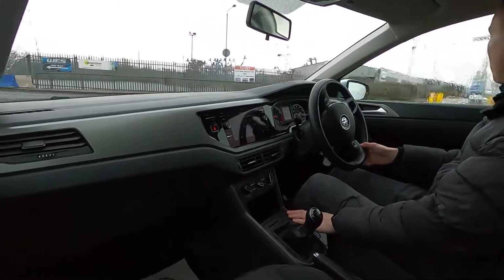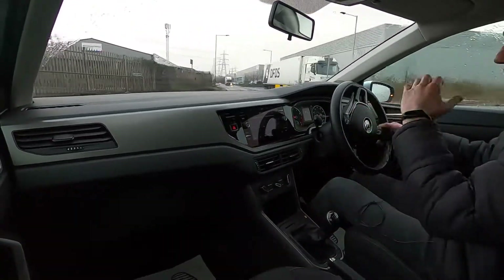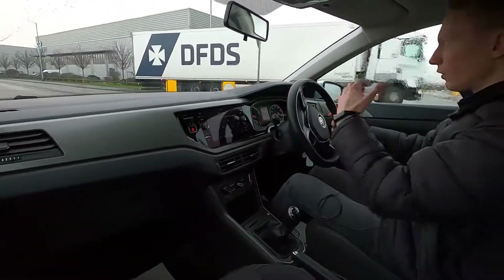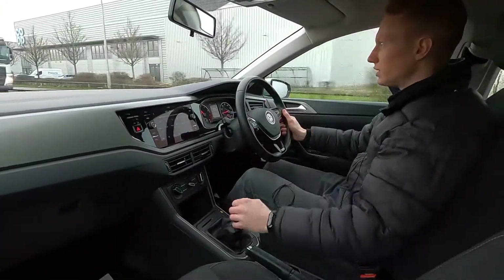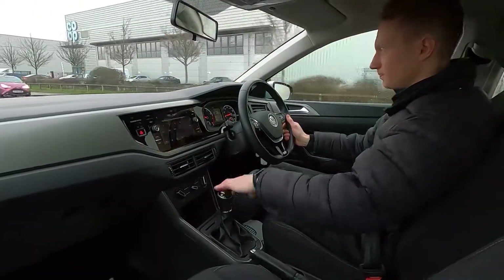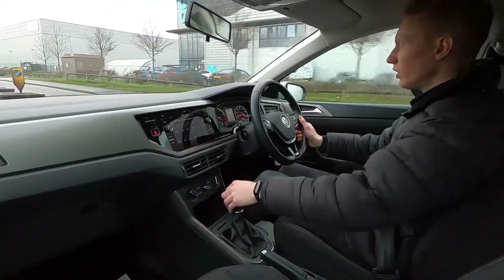You've also got Eco Stop-Start for driving in town, which means whenever you stop at a set of traffic lights or if you're in traffic, the engine will shut down automatically and restart back into life as soon as you pull away — so it's efficient for you.